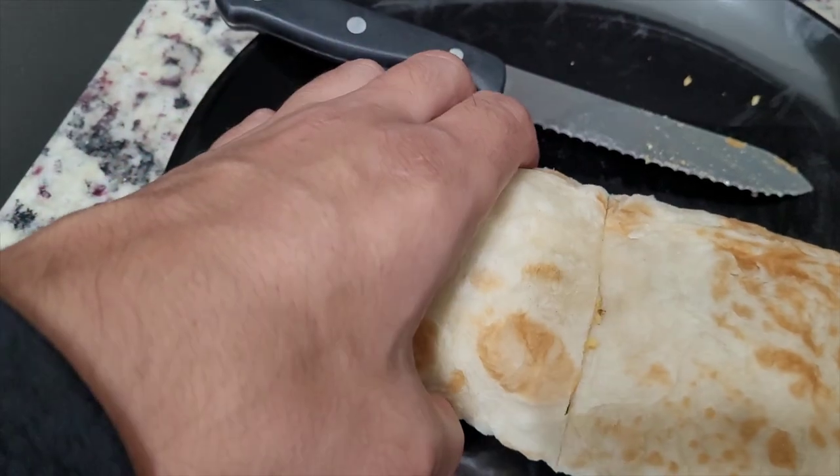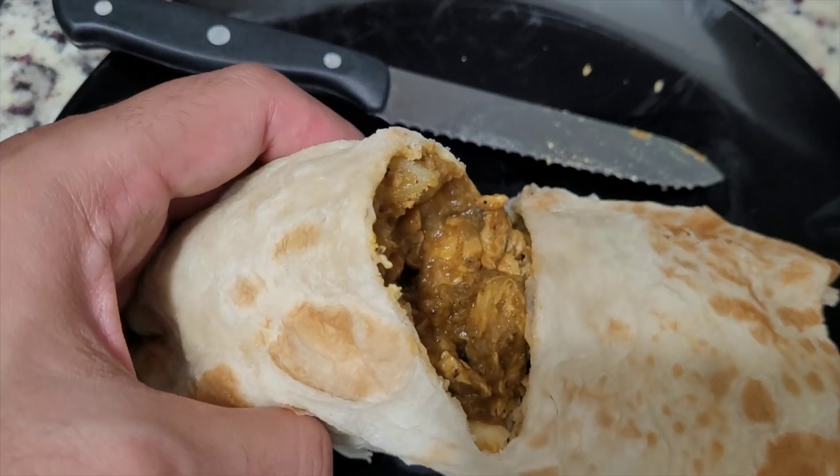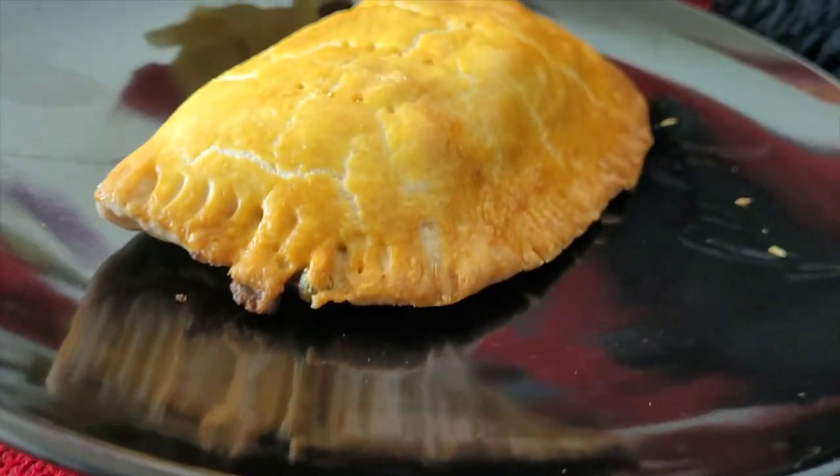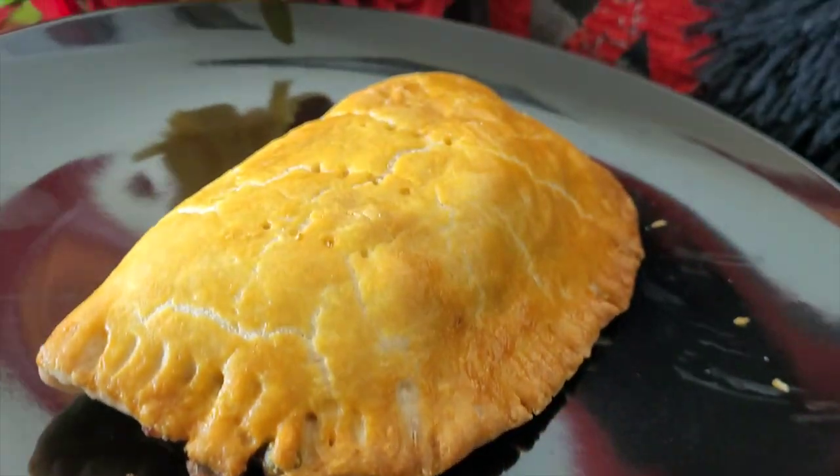On this visit, I ordered the roti with the chicken filling and a Jamaican patty on the side. It's basically a hot pocket with vegetables and minced meat in it. Both Mrs. Halal Food Guru and I enjoyed it very much.